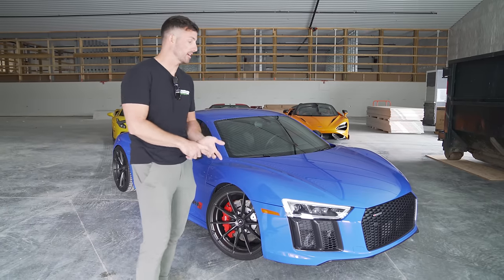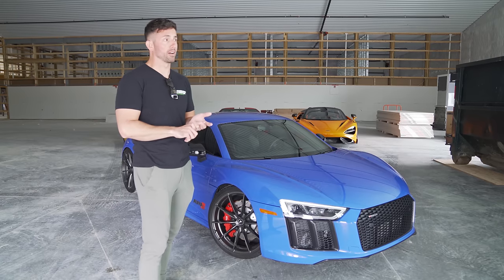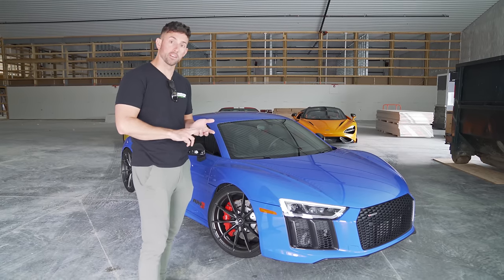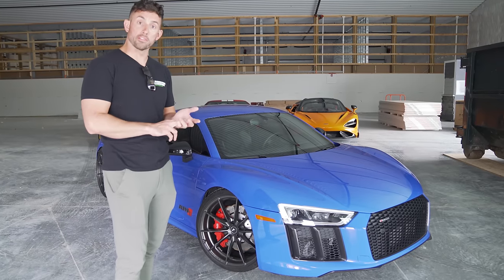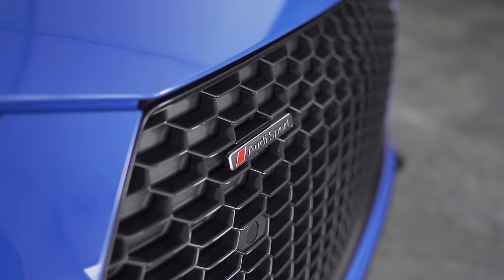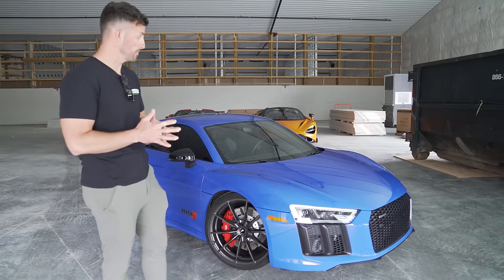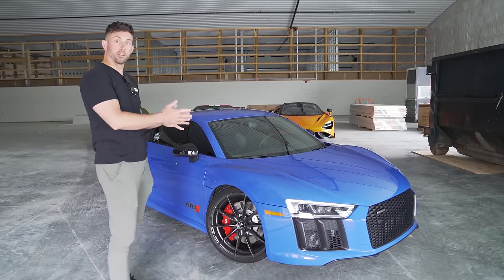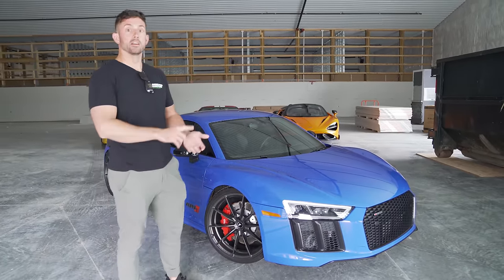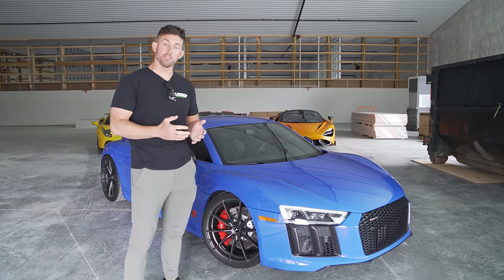I paid $85,000 for this and it had some light front end damage. We were able to fix it up for under about $15,000, so all in I was a little over $100,000 for this one-of-one maritime blue rear-wheel drive Audi. It's the RWS rear-wheel drive model, which saves about $20,000 to $30,000, and a lot of people don't know it just by looking at it.